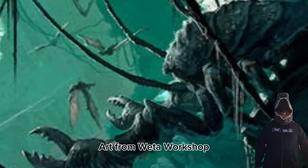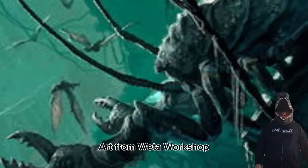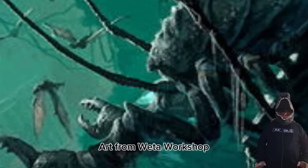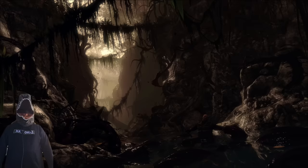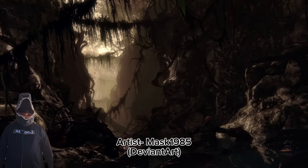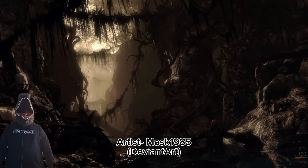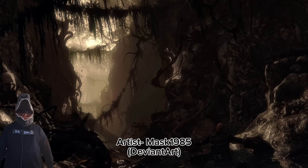Before we continue any further, I would also like to note that many of Skull Island's insects or relatives are actually aquatic creatures. Skull Island has such a plethora of aquatic creatures that they deserve a video all on their own. Many of these creatures can be found in what is known as the insect pit, also known as the abyss or the carrion pit. Whatever you'd like to call it, this was likely one of the most terrifying places on the island for a human being or any small animal in general.